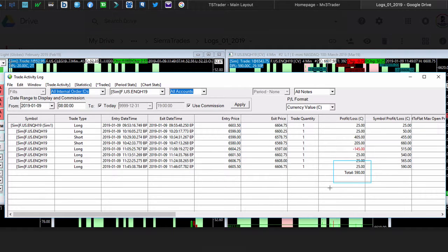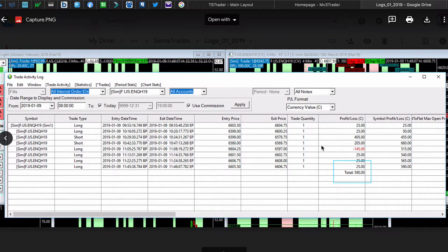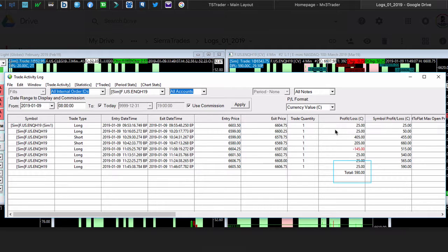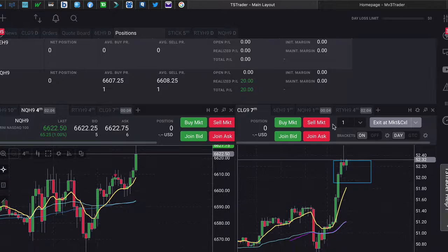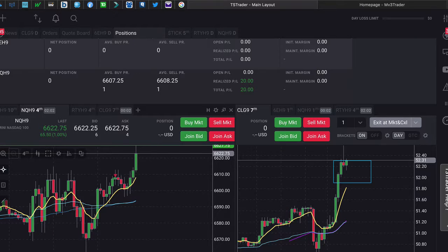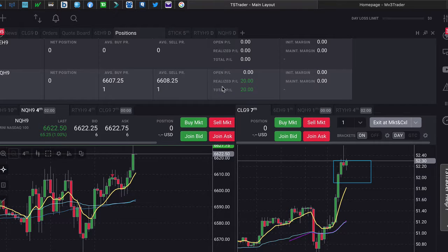I could have traded it live, but I'll be waiting for 1400 — 2 p.m. — to look at taking any live trades after that. If I see any good price action that we typically see at that time, then I'll go ahead and look to take a trade then.